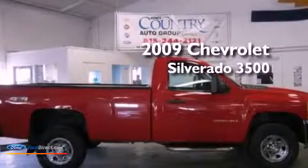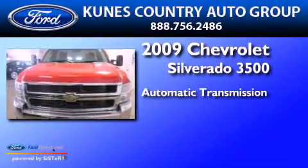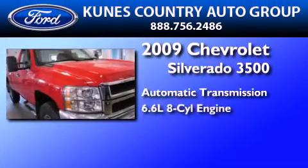This is a 2009 Chevrolet Silverado 3500. This truck has an automatic transmission and a 6.6 liter V8.